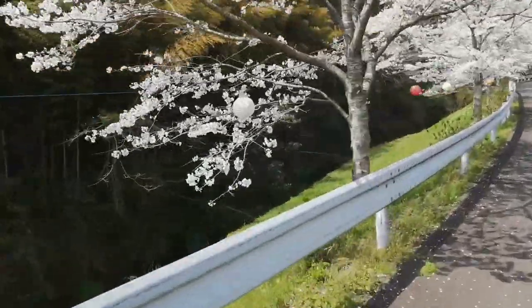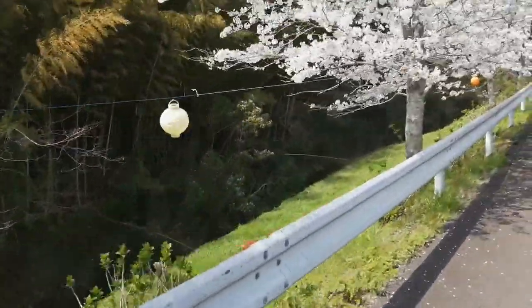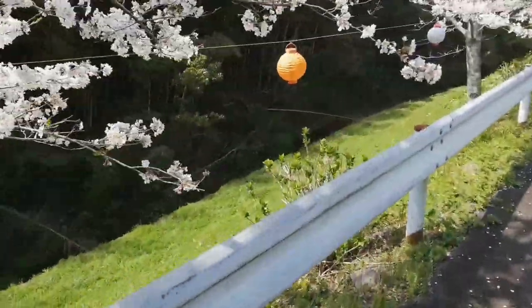As I drive my tractor back home, I wanted to show you these lanterns strung between these roadside cherry trees. Although these cherry blossoms won't last for longer than 10 days, they make a vivid impression.